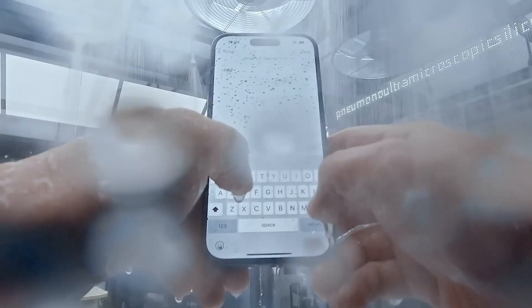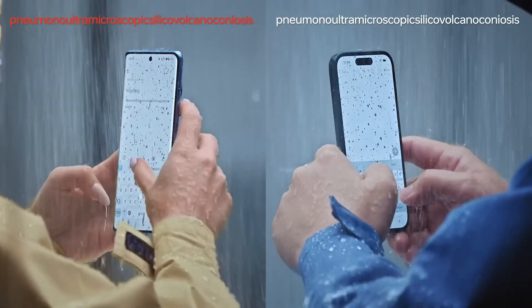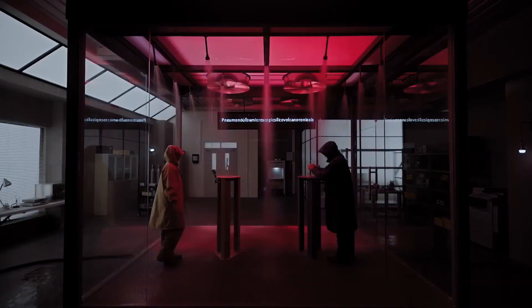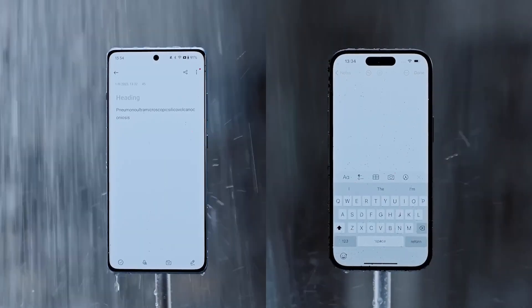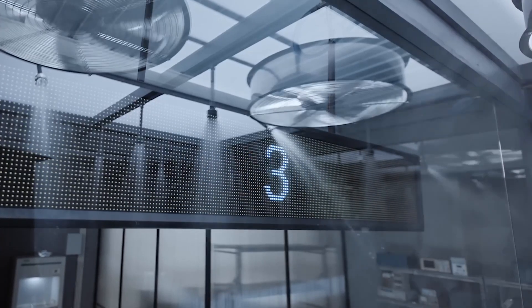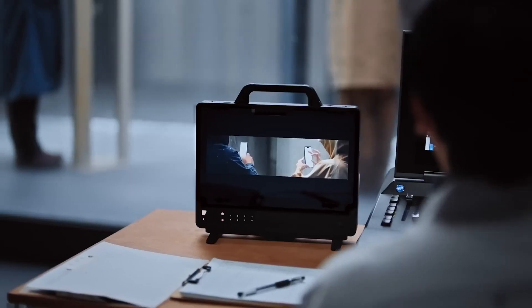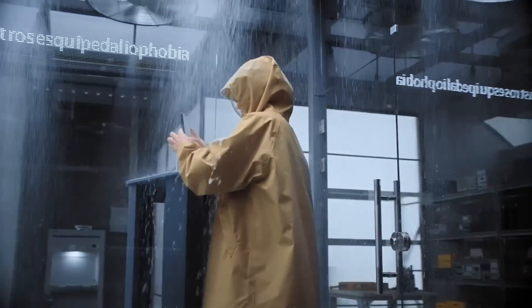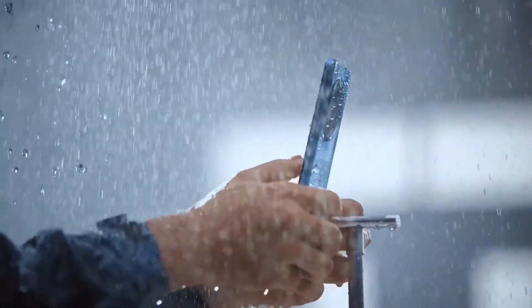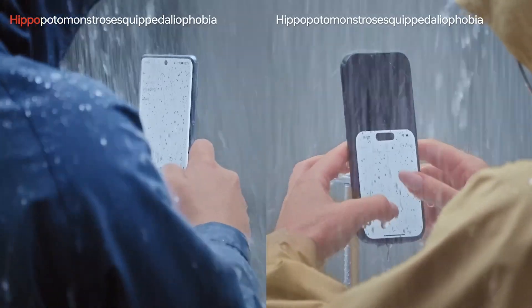The OnePlus 12R also boasts impressive battery life with a massive 4,500mAh battery that lasts all day. And with Warp Charge 30T fast charging, you can get up to 50% power in just 30 minutes. Experience the future of smartphones with the OnePlus 12R. With its sleek design, powerful performance, and advanced camera capabilities, this device is sure to take your mobile experience to the next level.